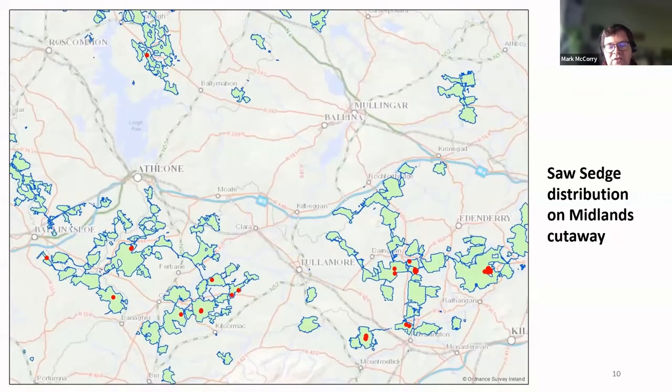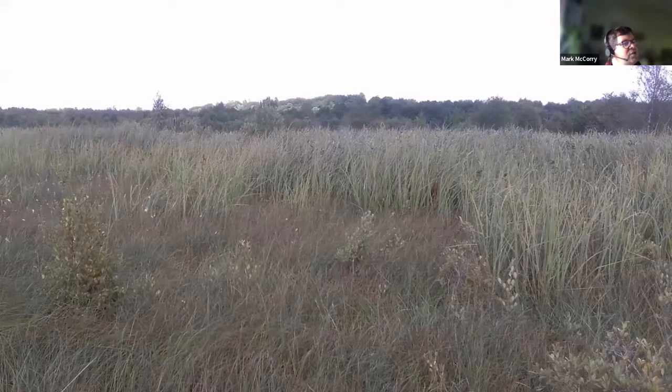While Cladium would be considered uncommon on the cutaway, it is now found right across the Midlands, from Offaly right across to Umeras Common over near Banagher Slough. We're starting to see it appear more and more. Here we have a stand of Cladium developing at Lullymore — areas where clumps of Cladium have coalesced. And in time I would expect these sites to change and this vegetation to become more dominant.